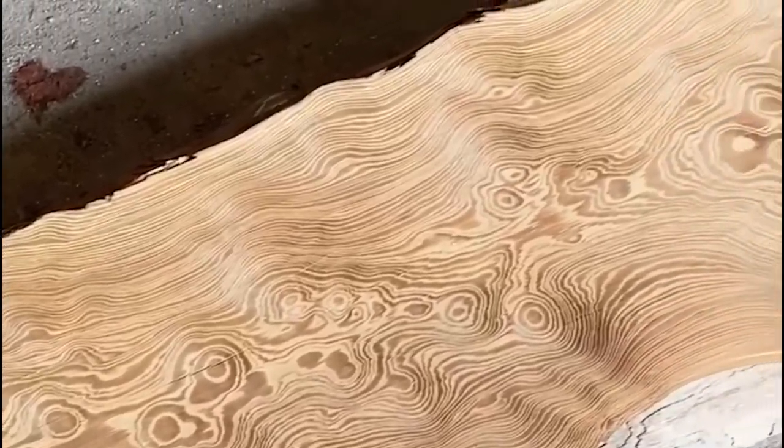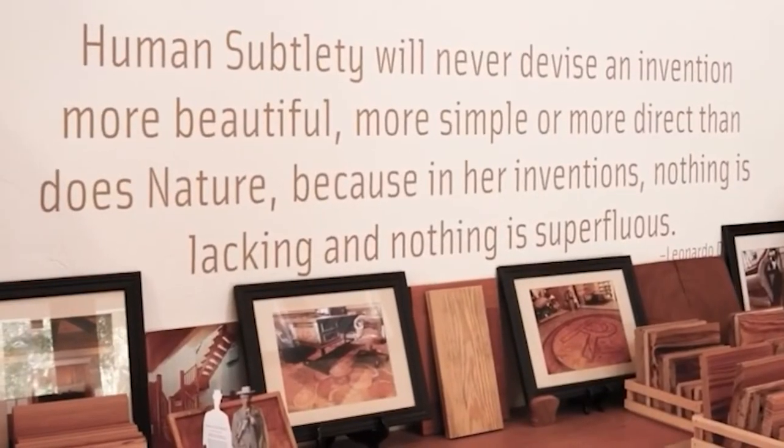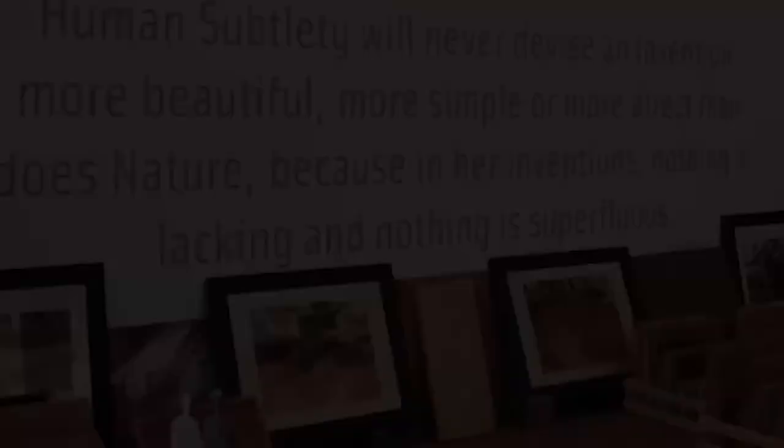Stay tuned for the reveal of this very special wood in our little cottage.